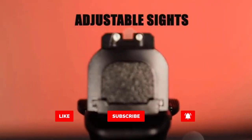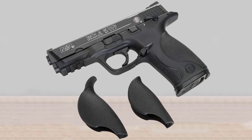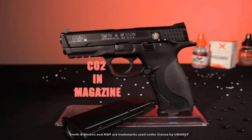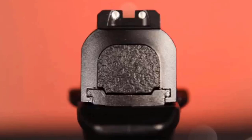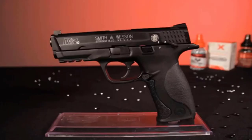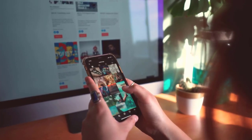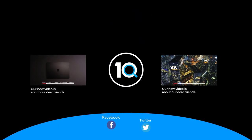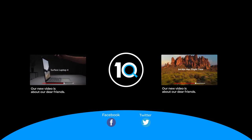A rail under the barrel allows addition of lights, lasers, or other accessories. If you are looking for uncompromising realism in a functional BB gun, this is it. An element of realism is added with a 19-shot dropout BB magazine. The Smith & Wesson M&P CO2 Pistol has a manual safety, double-action trigger that's amazingly close to the actual handgun, and fixed front and rear fiber optic sights.